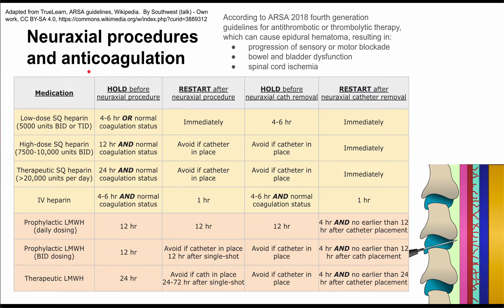These are the guidelines for the use of anticoagulation around neuraxial procedures. Neuraxial procedures include epidurals, spinal anesthesia, and combined epidural and spinal anesthesia. In this video we'll discuss how various anticoagulant medications listed in the first column should be used around these neuraxial procedures. This information is based on the ASRA 2018 fourth generation guidelines for antithrombotic or thrombolytic therapy.